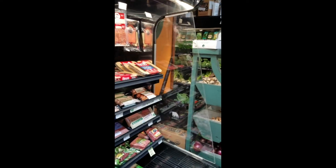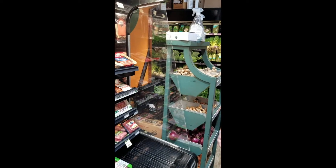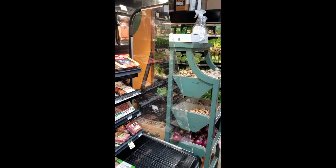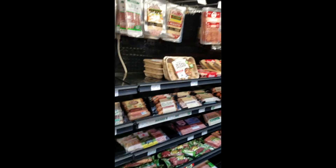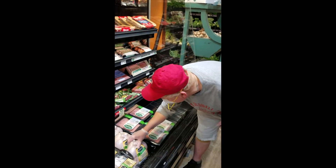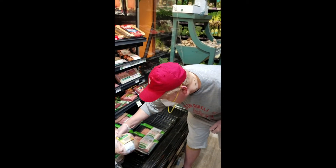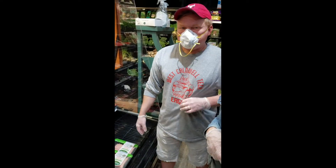So just so you guys know, a lot of the organic meats are usually because they've been fed without any chemicals or not given any antibiotics. As soon as the animals are given an injection by a vet, that usually declares they're no longer organic. Some are even grass fed and aren't even given like pellet feed.